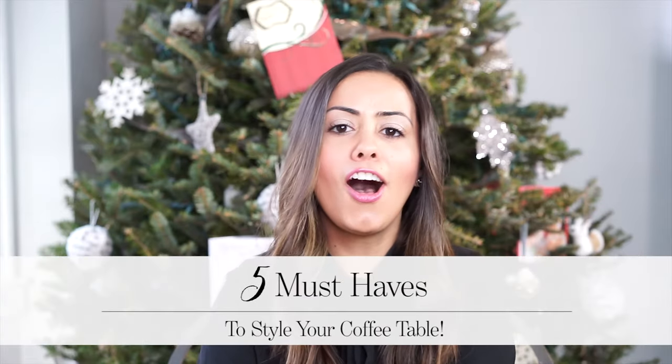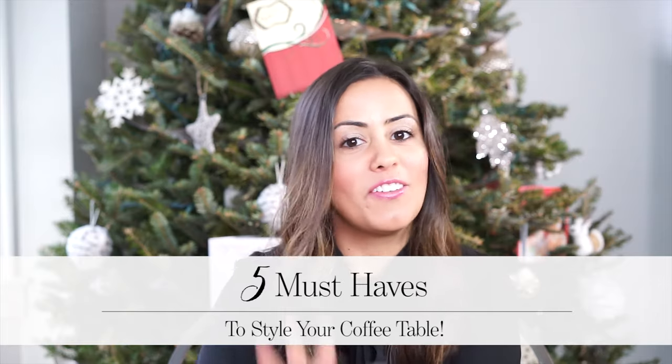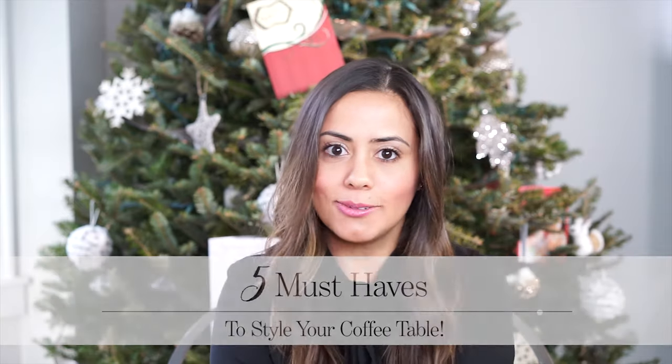Hello lovelies, welcome back. Today we are talking all about our coffee table — the five must-haves to style it up a little bit. Let's get started.